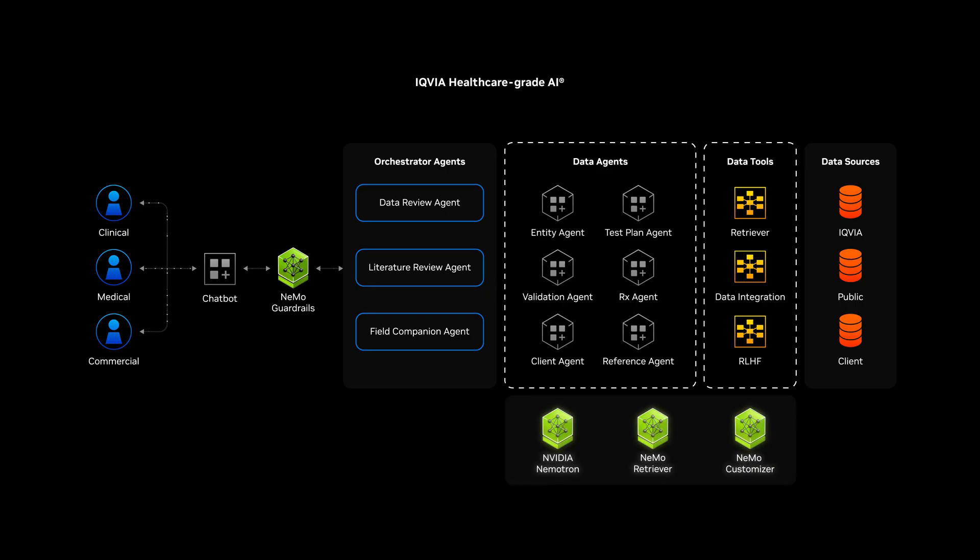Built with NVIDIA NemoTron models, NIMS, and advanced safety tools, it's accelerating innovation while meeting strict regulatory standards.